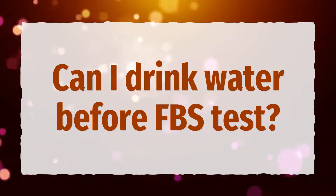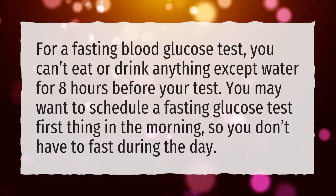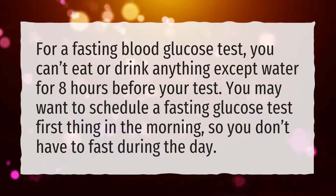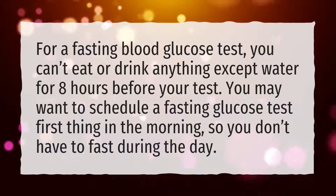Can I drink water before FBS test? For a fasting blood glucose test, you can't eat or drink anything except water for 8 hours before your test. You may want to schedule a fasting glucose test first thing in the morning, so you don't have to fast during the day.